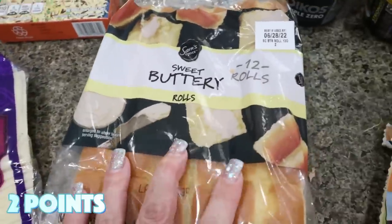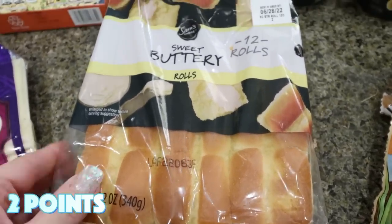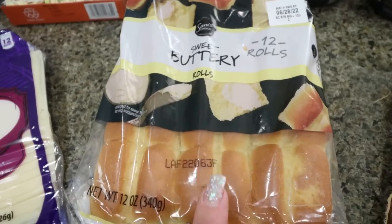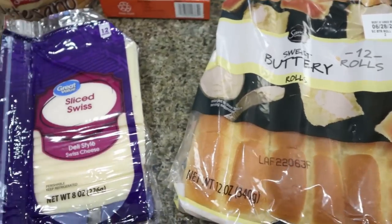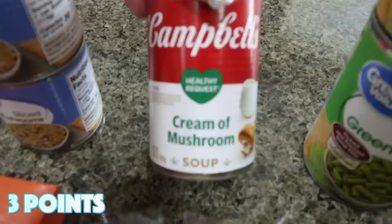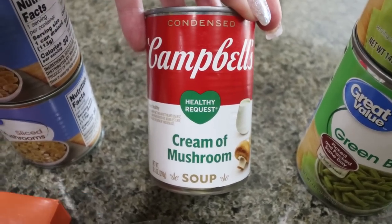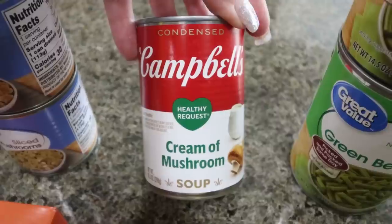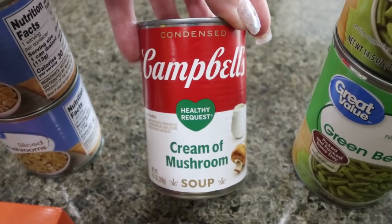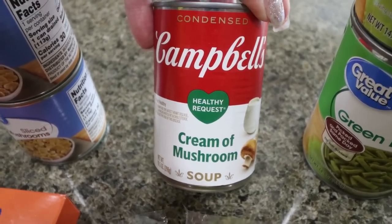I also picked up some butter rolls — Troy doesn't really like the Hawaiian rolls, so I grabbed the sweet buttery rolls instead. If you didn't guess between the cheese and the rolls, I'm making sliders for a dinner this next week. I also needed a can of cream of mushroom soup — I really like the healthy request version. It tastes closest to regular soup, much better than the fat-free version, so I highly recommend it.